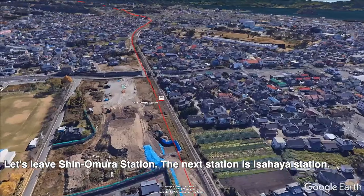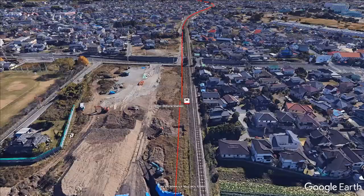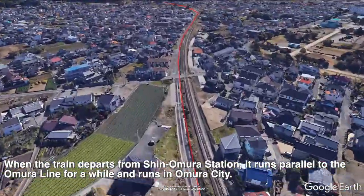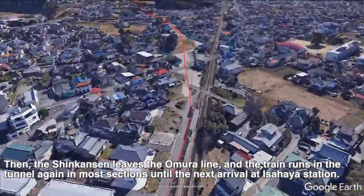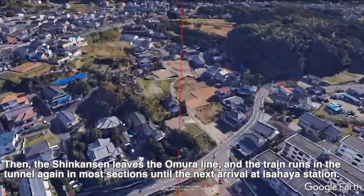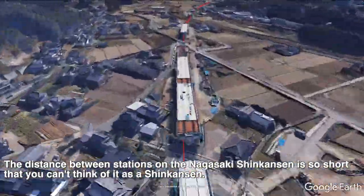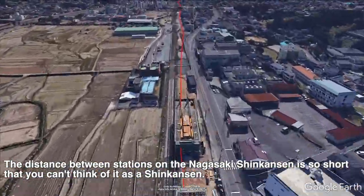Let's leave Shin-Oumura Station. The next station is Isahaya Station. When the train departs from Shin-Oumura Station, it runs parallel to the Oumura Line for a while through Oumura City. Then the Shinkansen leaves the Oumura Line and the train enters a tunnel again for most of the section until arriving at Isahaya Station. The distance between Shin-Oumura Station and Isahaya Station is about 13 km (8 miles). The distance between stations on the Nagasaki Shinkansen is so short that you can't think of it as a Shinkansen.